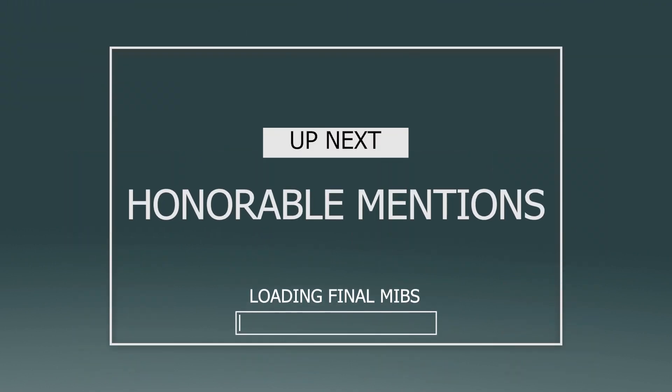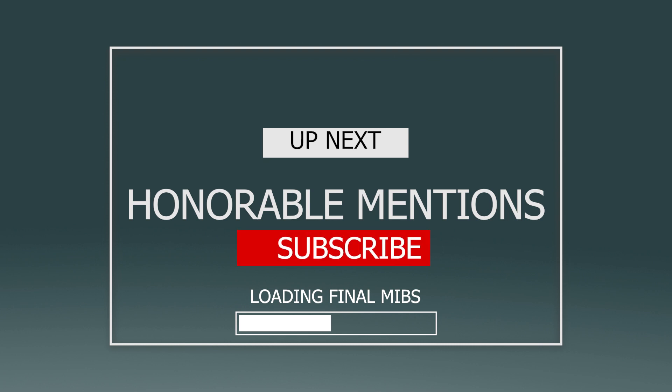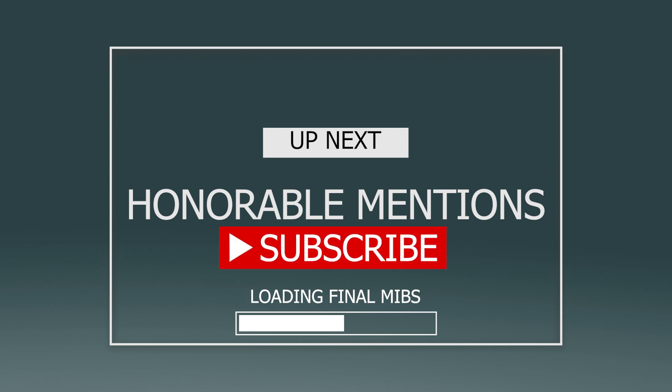And that does it for the top 10 most expensive modern handmade marbles sold on eBay during the month of June 2023. As usual, I will go ahead and roll through a few honorable mentions without any commentary. I'd appreciate it if you liked and subscribed, and go ahead and comment down below — what was your favorite marble, or who's a marble artist that you hope to see on this list in the future? I appreciate you all for following along. Thank you and have a great day!